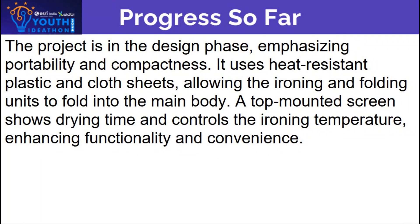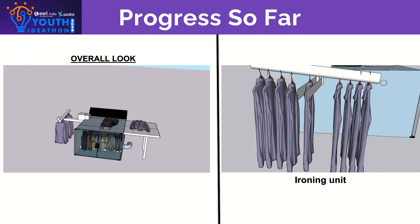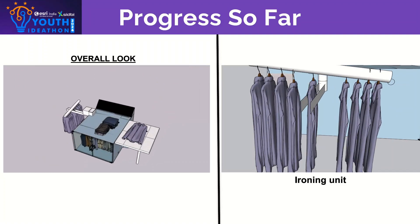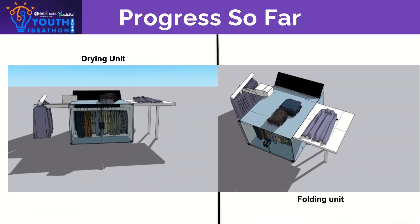We are currently in the design phase of our project. Our main goal has been to make the device as portable and compact as possible, while ensuring functionality and safety. The ironing and folding units are designed to fold into the sides, allowing the entire machine to be neatly compacted when not in use. We have also integrated a top-mounted display that shows the remaining drying time and serves as a control unit for setting the ironing temperature.